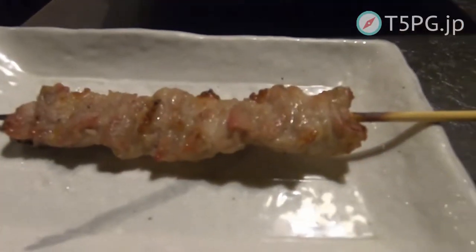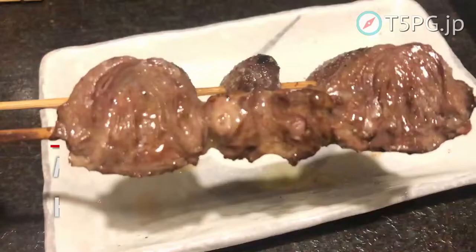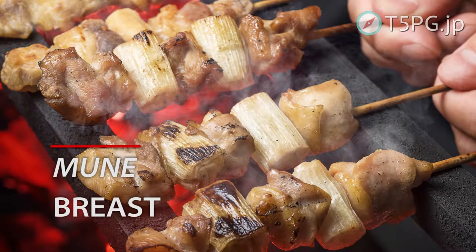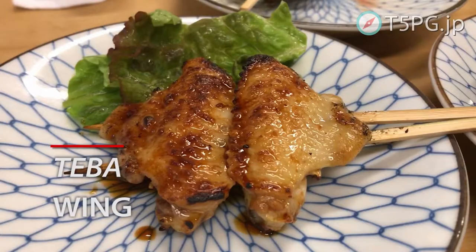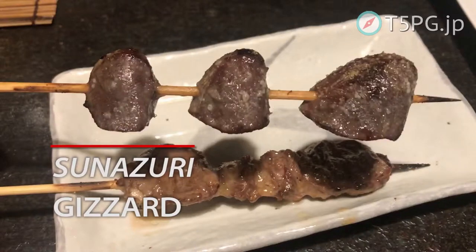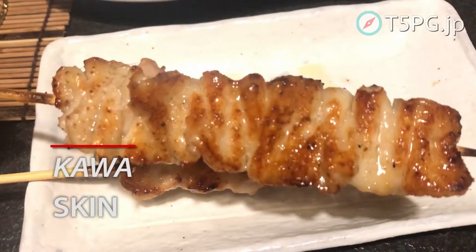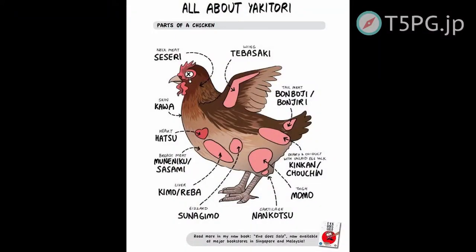Let me introduce you to a variety of Yakitori cuts. Seseri is chicken neck meat. Hatsu is heart. Nankotsu is cartilage. Muneniku is breast. Sasami is breast tender. Teba is wing. Bonjiri is meat from around the tail of the chicken. Kimo is the liver. Sunazuri is chicken gizzard. Momo is leg meat. Kawa is skin. Tsukune is meatball. For reference, see this map to understand the chicken parts.